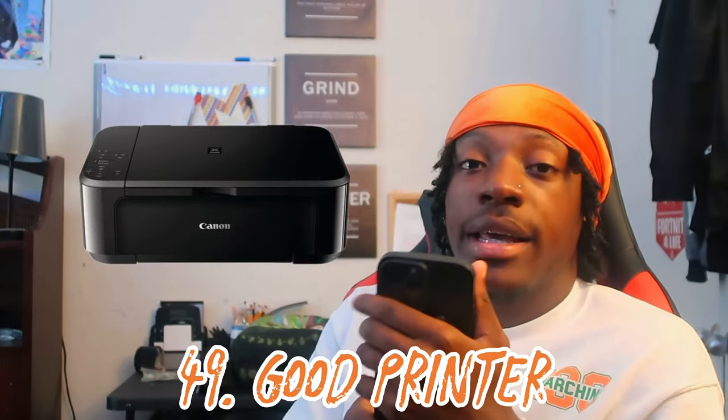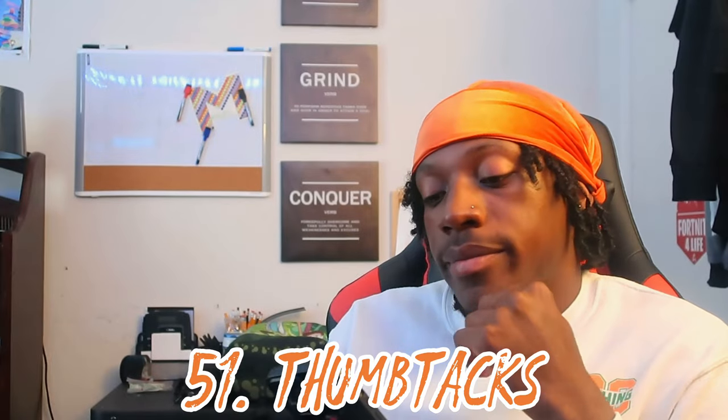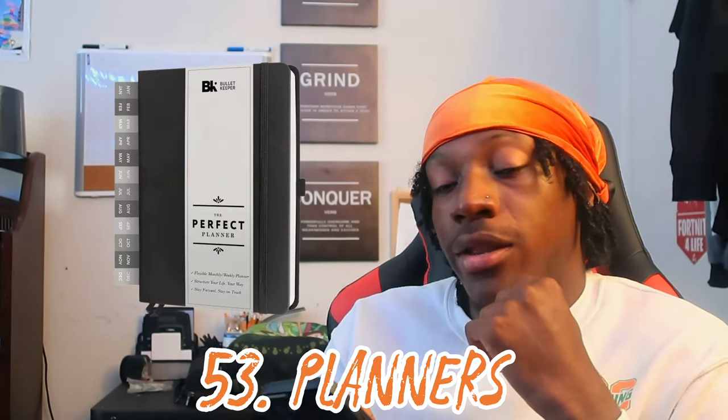For community bathroom people, get those little toilet seat covers you can sit over the toilet. For the desk area, get a good printer — I didn't change the ink for eight months and printed many flyers. Get refillable ink and copy paper. Number fifty: notebooks and binders, though you won't necessarily need all of them. Number fifty-one: thumbtacks. Number fifty-two: tape. Number fifty-three: a planner so you can plan accordingly.